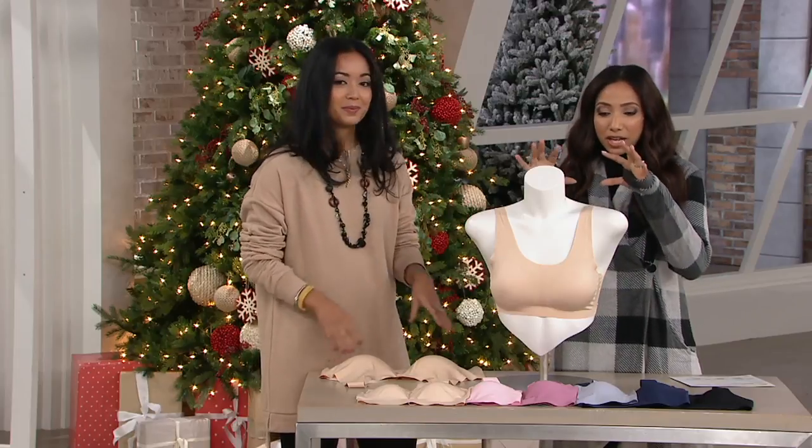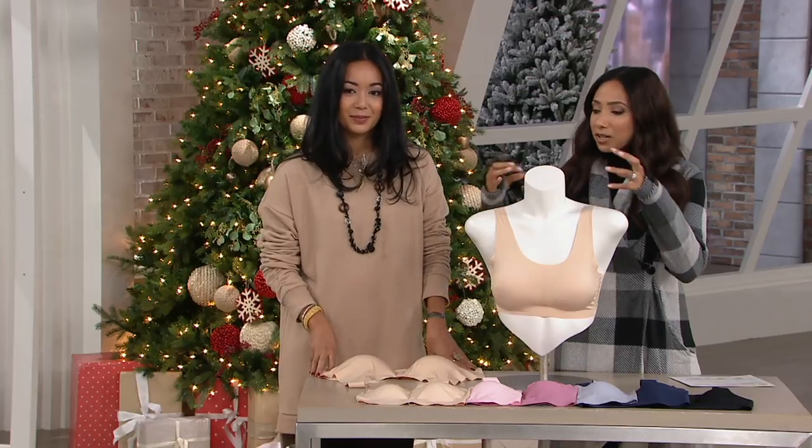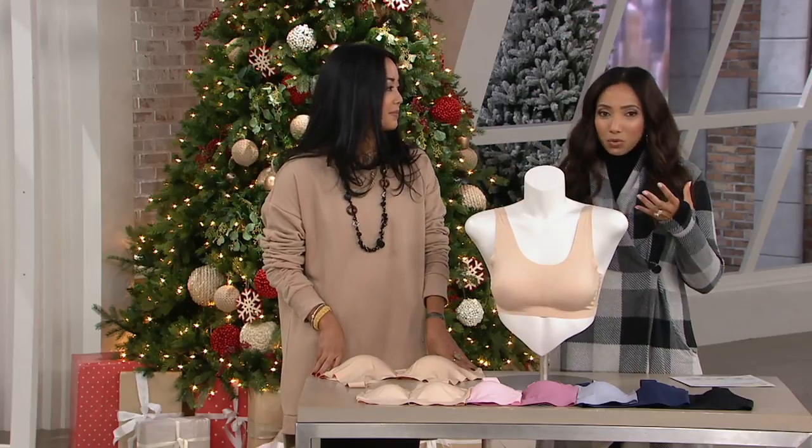We're going to show you the construction details — that's what sets Feather Bra apart. I also love that it's a silky bra, so clothes will really glide over it.